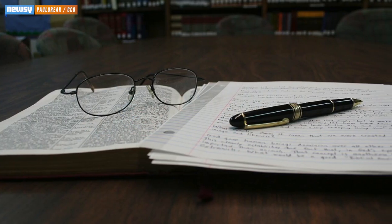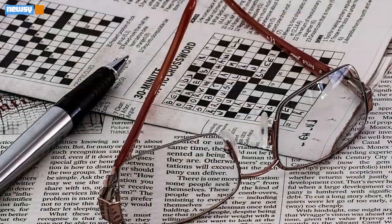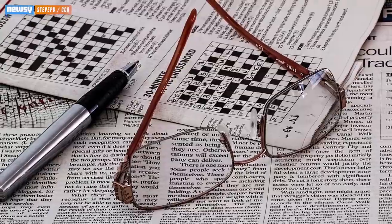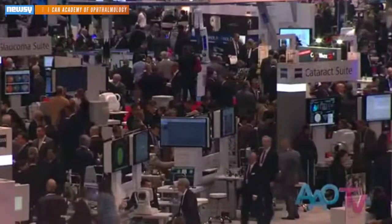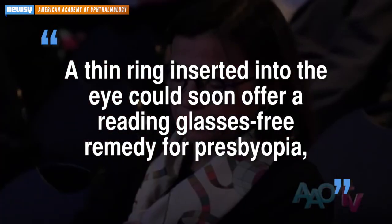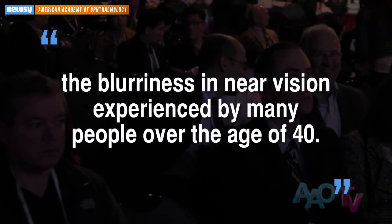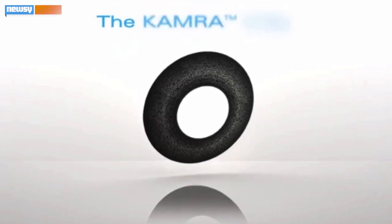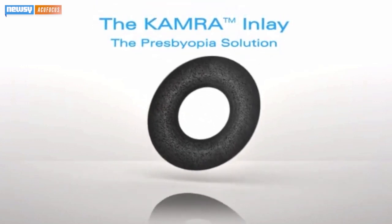Older Americans who find it more and more difficult to see up close might be able to ditch those reading glasses soon, assuming they're up for an expensive surgery. A study presented at the American Academy of Ophthalmology's annual convention said a thin ring inserted into the eye could soon offer a reading glasses-free remedy for presbyopia, the blurriness and near-vision difficulty experienced by many people over the age of 40. The thin ring they're talking about is AccuFocus's camera.